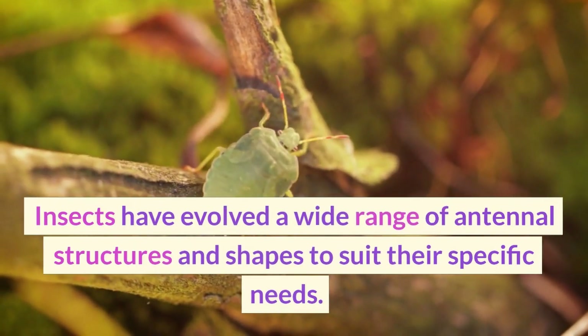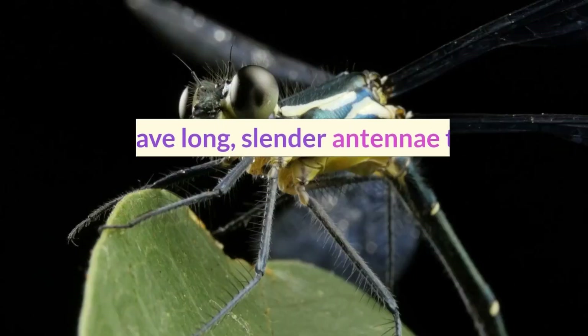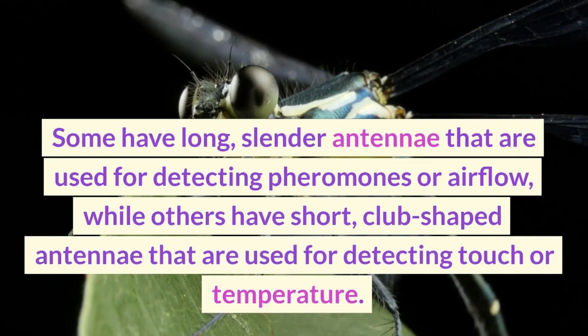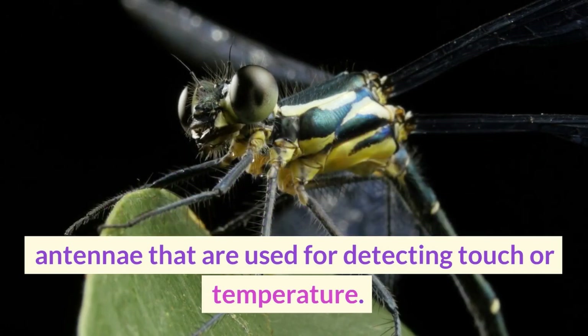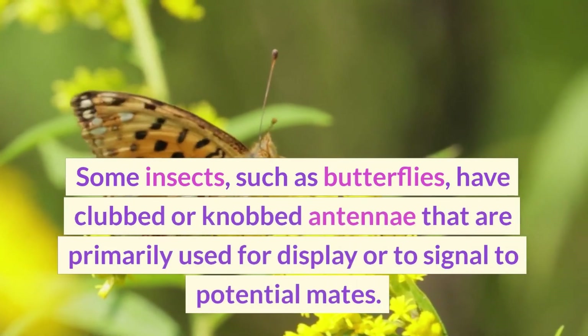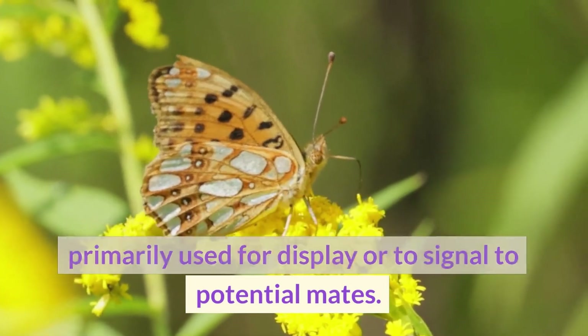Insects have evolved a wide range of antennal structures and shapes to suit their specific needs. Some have long, slender antennae that are used for detecting pheromones or airflow, while others have short, club-shaped antennae that are used for detecting touch or temperature. Some insects, such as butterflies, have clubbed or knobbed antennae that are primarily used for display or to signal to potential mates.